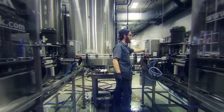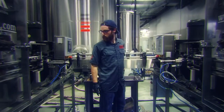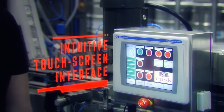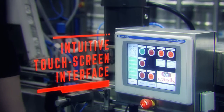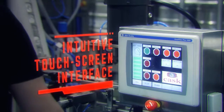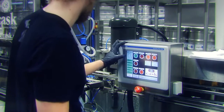I require minimal space and one bearded being of average human intelligence to assist in my operations. I come equipped with an intuitive touchscreen interface for machine operation. This helps with adjustments such as dialing in perfect fill levels, system testing, and clean-in-place functions.